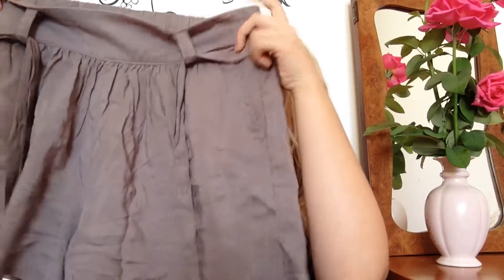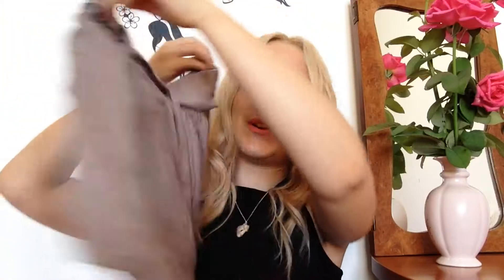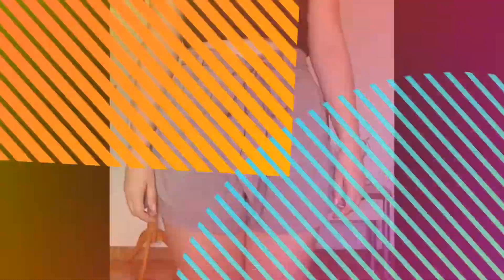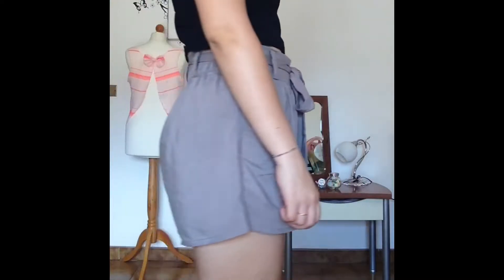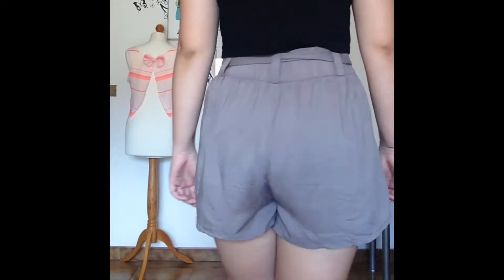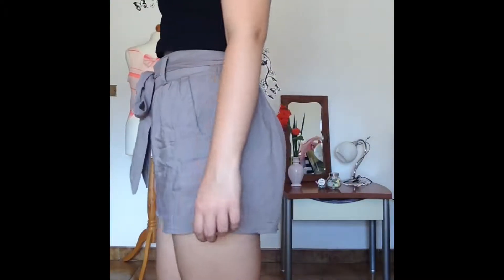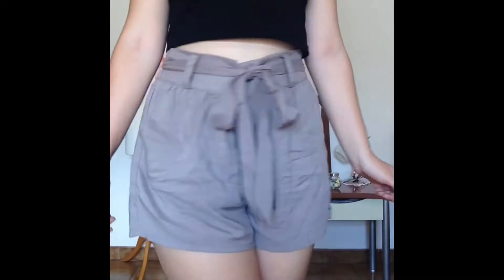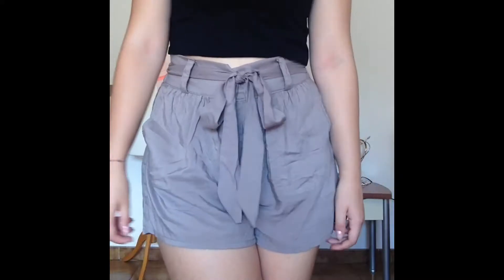And then moving on to something else — so these pair of shirts, I just love them so, so much. I also did an outfit of the day with those, so be sure to subscribe to my channel if you haven't so you won't miss it when I upload. They look like this and I think they are super, super cute — of course with the string that you tie into a bow, which is so cute.